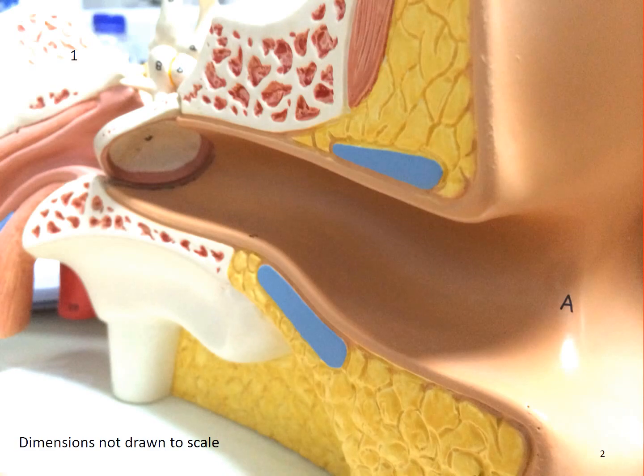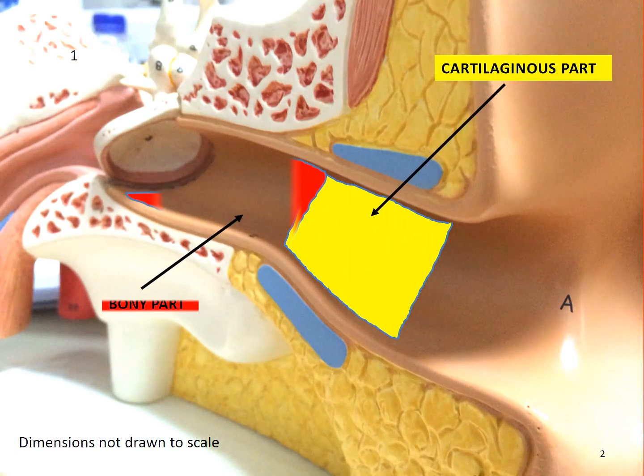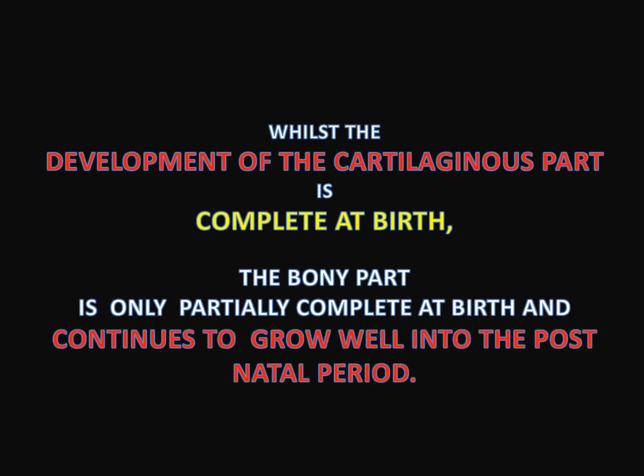The fully developed external auditory canal consists of a cartilaginous part and a bony part. Whilst development of the cartilaginous part is complete at birth, the bony part is only partially complete at birth and continues to grow well into the postnatal period.